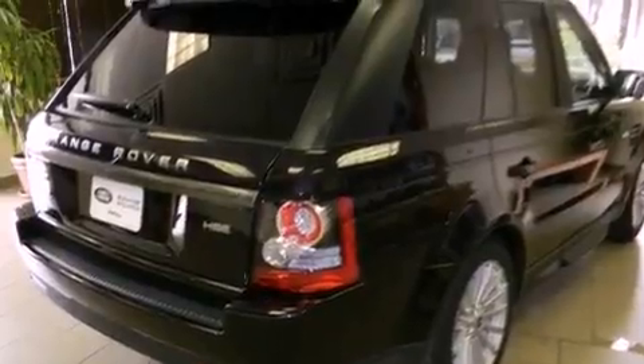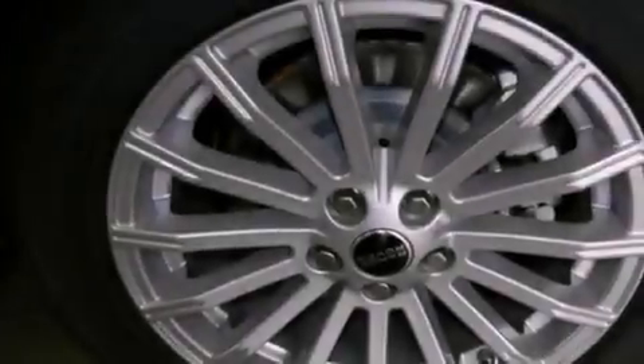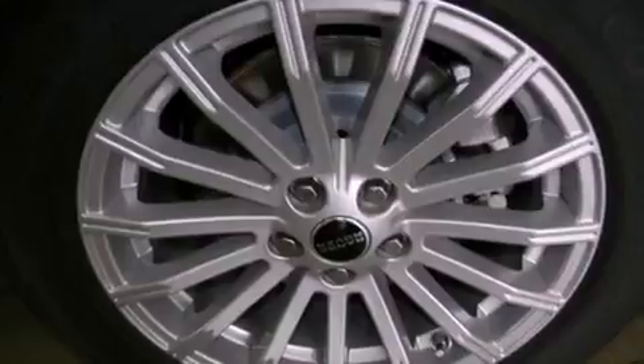Rear fog lamps, privacy glass, energy-absorbing front crumple zones, and air conditioning with automatic climate control.